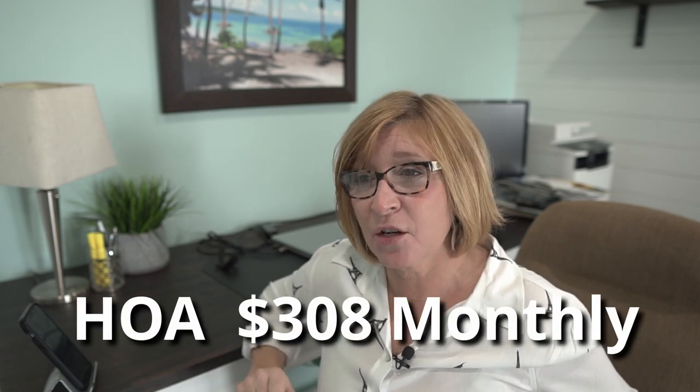The HOA fees in this community are reasonable at $308 monthly and there is no CDD fee. The homeowner's fee is a pretty reasonable $308, and there is no CDD fee, so you don't have to pay that.